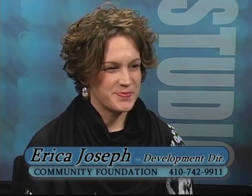Through this series of programs, we try to highlight the work done by nonprofit organizations in the community. Today we're going to be shining the Community Foundation Spotlight on ourselves, briefing you on some of the latest things happening at the Community Foundation. With me today is Erica Joseph, our Program and Development Director.